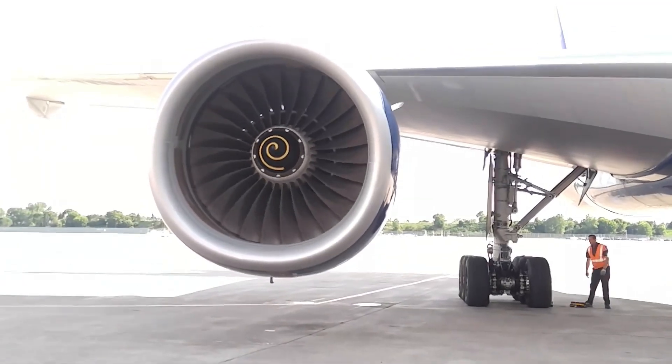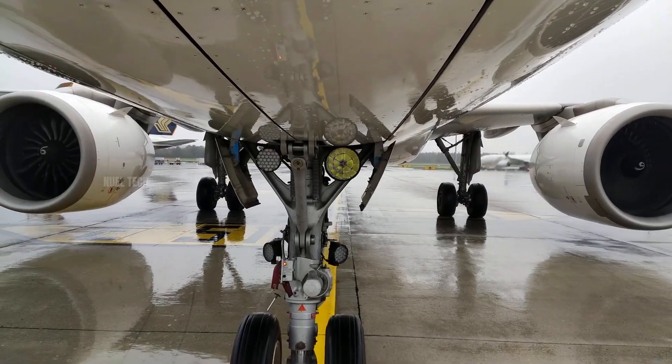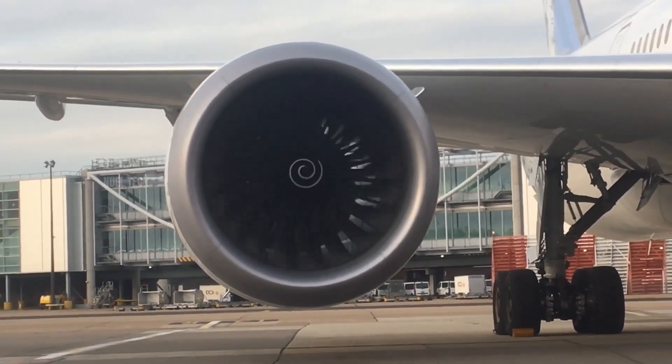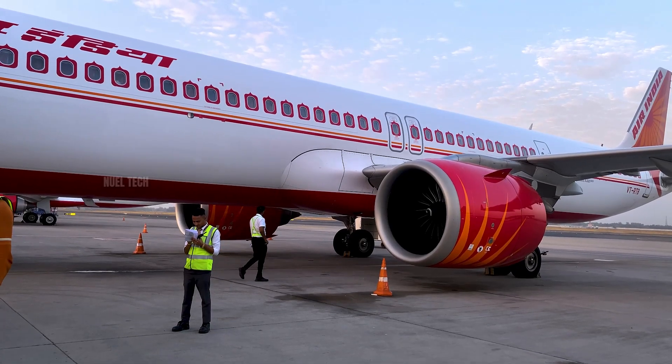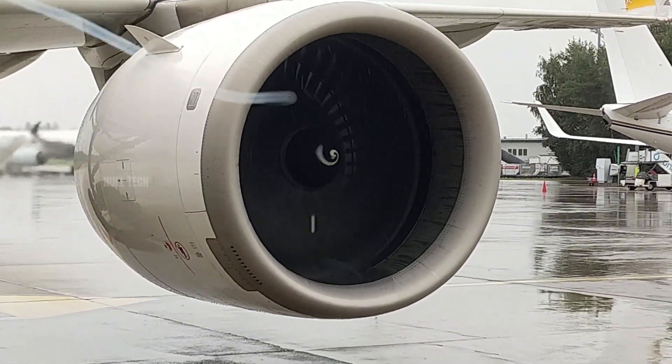With just a quick glance, ground crews can tell whether an engine is operating. If the spiral is spinning, it signals that the engine is active. This acts as a warning for ground personnel to stay clear, because the suction power of a jet engine is enormous.